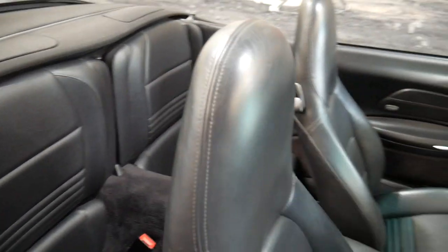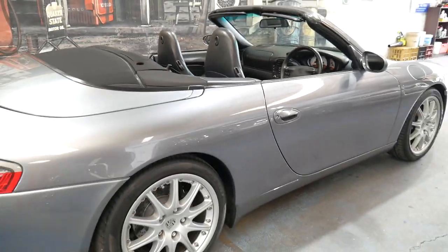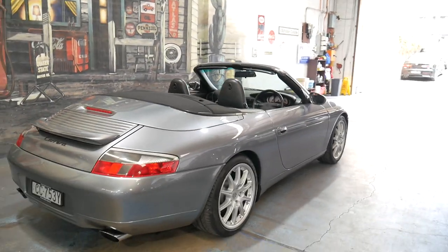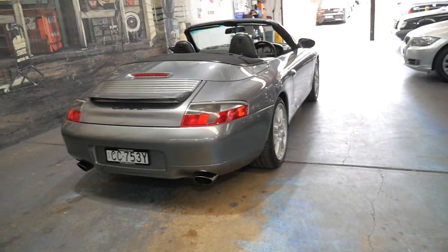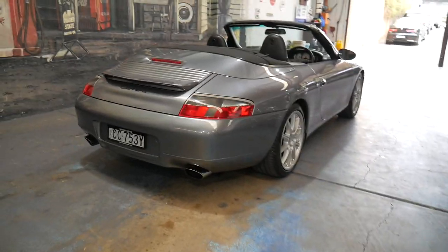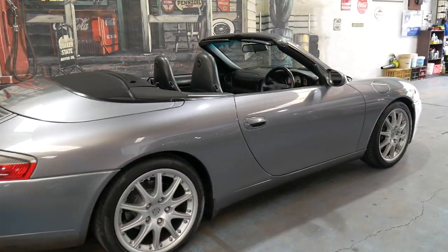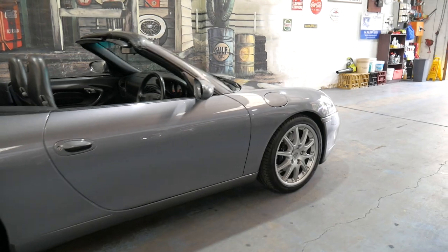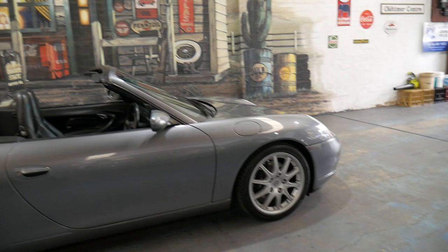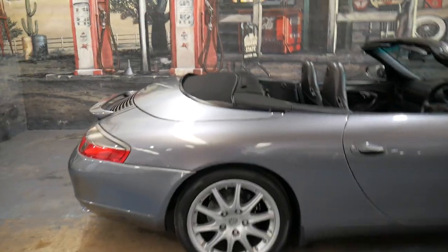It's a four-seater and what's good about these — or all 911s, but especially a low kilometre Australian example like this one — is it holds its value. You can buy something like this, keep it for one, two, three, five, ten years and it will hold its value. In some cases they've gone up in value. It's nice to be able to do that as opposed to buying a new car — a new Porsche or any other model where you buy it for $65,000 or $70,000 and suddenly it's worth $30,000. It's just not the case with a 911.